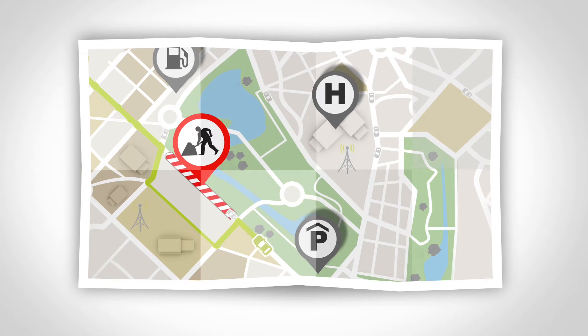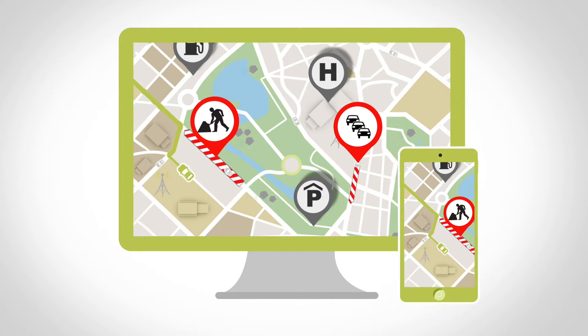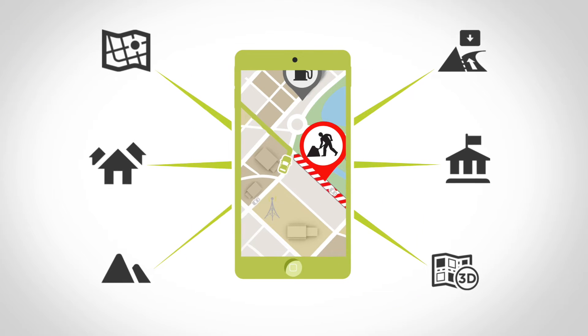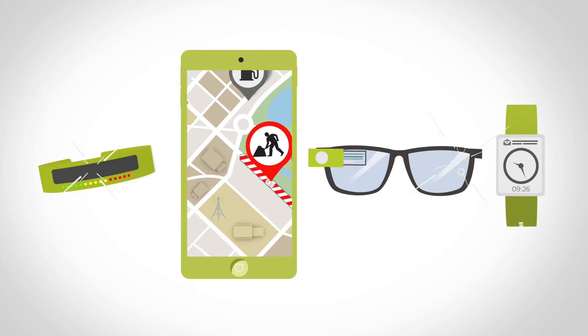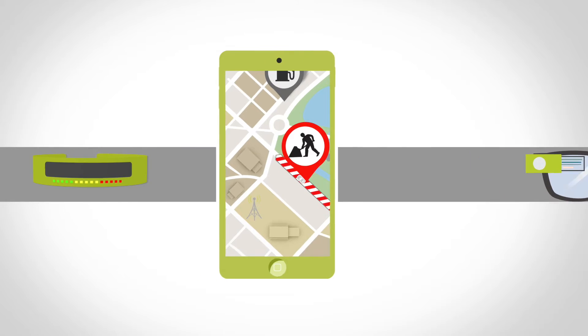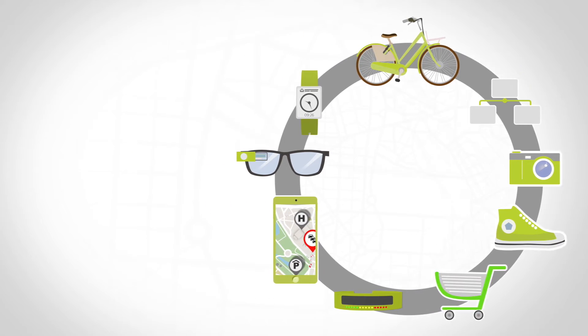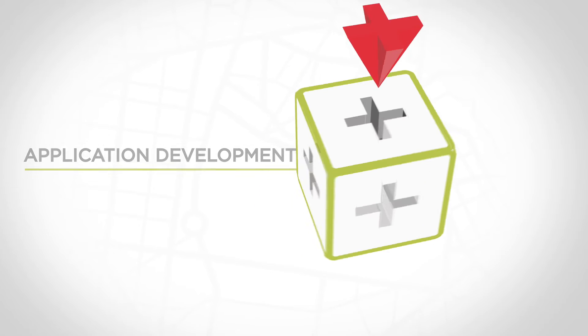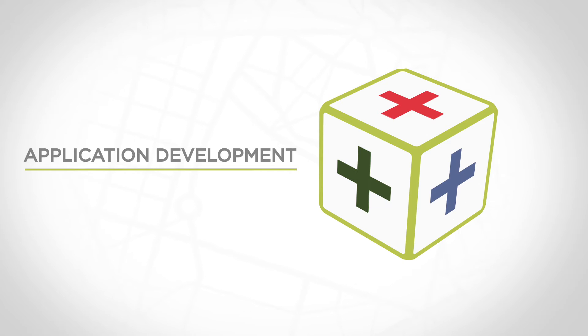All this can now easily be accessed via our location-based services platform, adding day-to-day accuracy and other unique features. At TomTom, we feel our mapping data and traffic information are the key components for mobile applications and the Internet of Things. We consider it an essential task to make these functionalities easily accessible to any application developer or OEM.